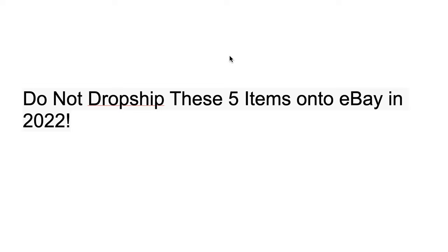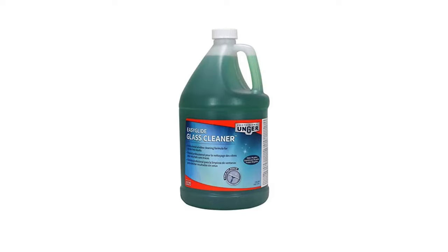This first product is worth 15 points. I'm going to give you five seconds to think of a few reasons why this is a terrible product to list on eBay. Five, four, three, two, one.